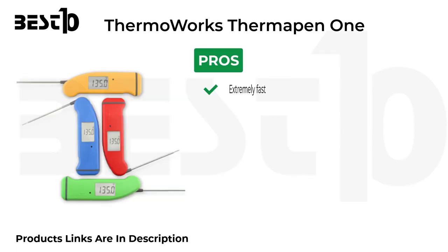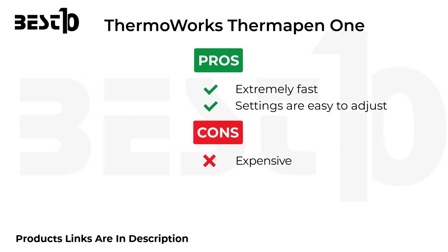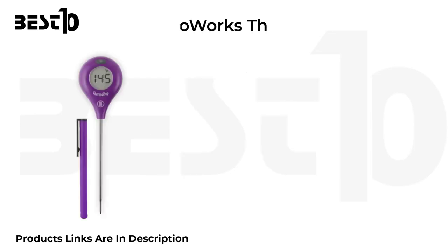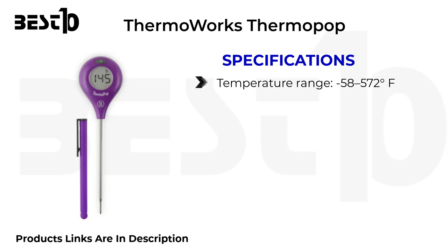Pros: extremely fast, settings are easy to adjust. Cons: expensive. ThermoWorks ThermoPop specifications: temperature range minus 58 to 572 degrees Fahrenheit.